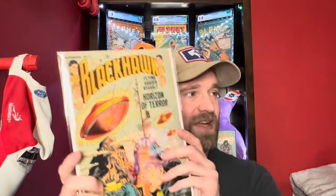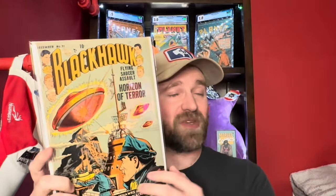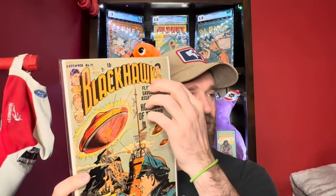The first book here is Black Hawk number 71. The reason this one is on here is that it's got a sci-fi cover, which tends to make it a more desirable book. Black Hawk isn't a super popular character anymore today, but this is one book that actually has some value, and it is pre-code — it doesn't have the Comics Code Authority yet.